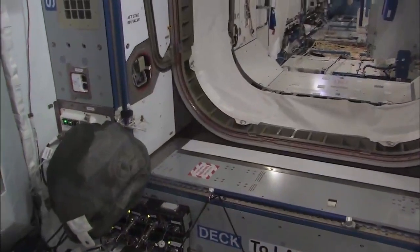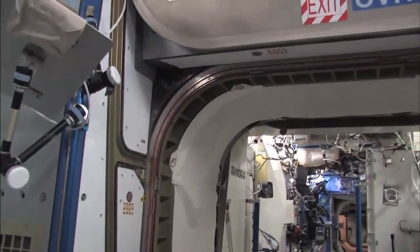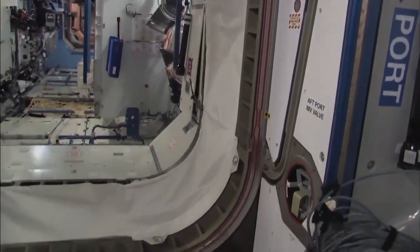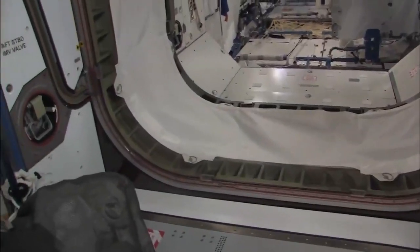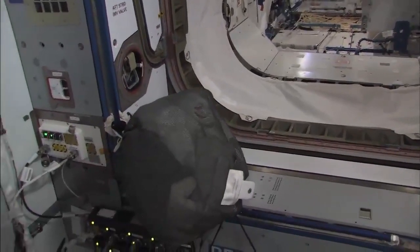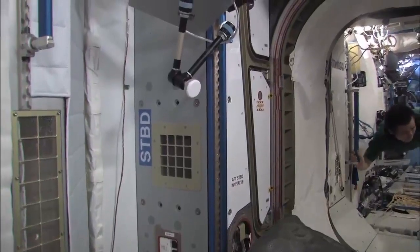Okay, continuing on — we're in Node 2 now. Looking aft from Node 2, we do look at our hatch surfaces at least once a day during a fly-through, making sure there's nothing on the fan inlets and hatches are clear with no drag-throughs — pretty much once in the morning in detail and once at night. The mesh bag you see here is our dirty laundry staging area. Power strips down here on the starboard side. And the fan inlet here, which we find things in every once in a while.